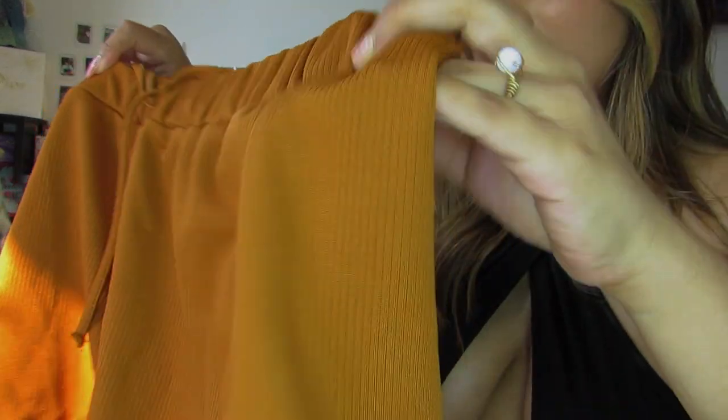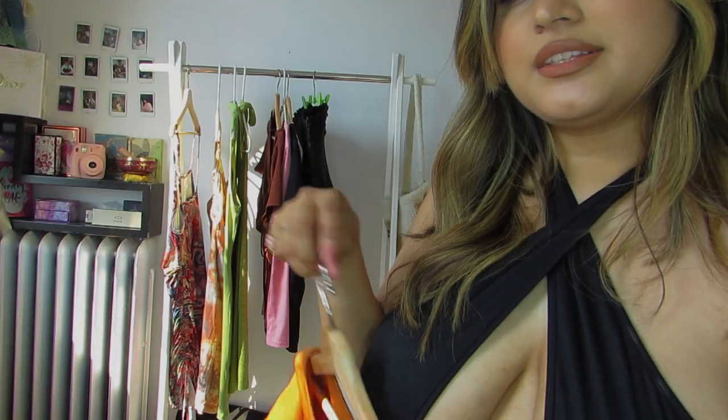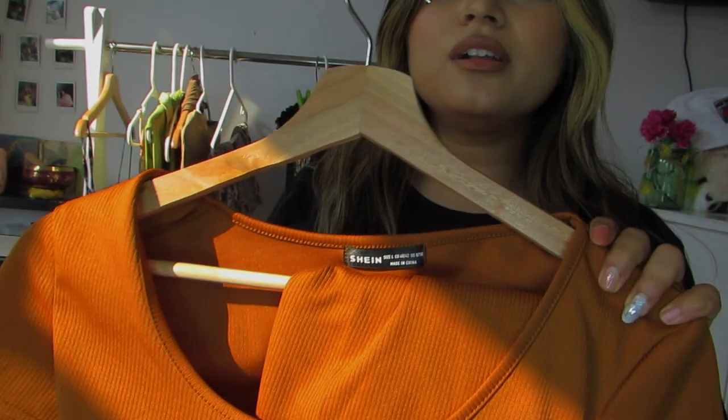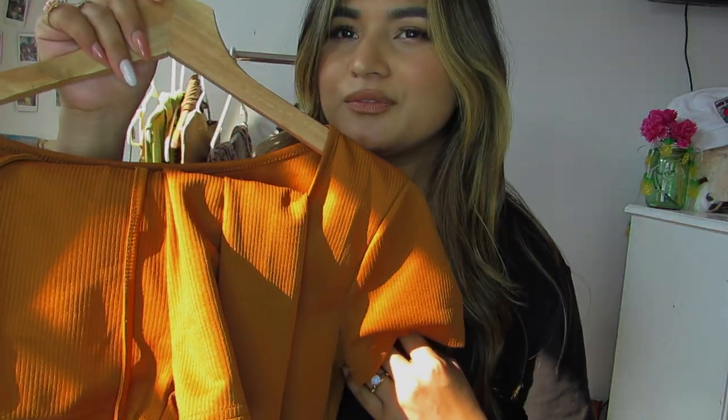Next we have this set — it looks comfortable but I wasn't sure it would fit me. When I tried it on it was not what I expected at all. It says large but it came up way too short. It's a no for me, I have to pass this one. If you want to buy something like this from Sheen you definitely need to size up one or two sizes.